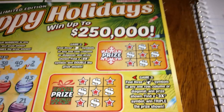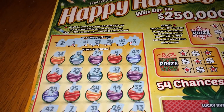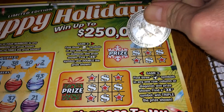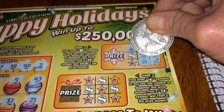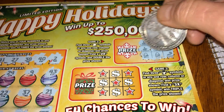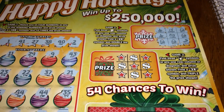Game two — we're looking for a bell to win or a 2x. To clarify: in game one you were looking for a 10x, a matching number. In this one we're looking for three bells, a tic-tac-toe, or a 2x. No 2x, no bells, no three in a row. Nothing on game two.